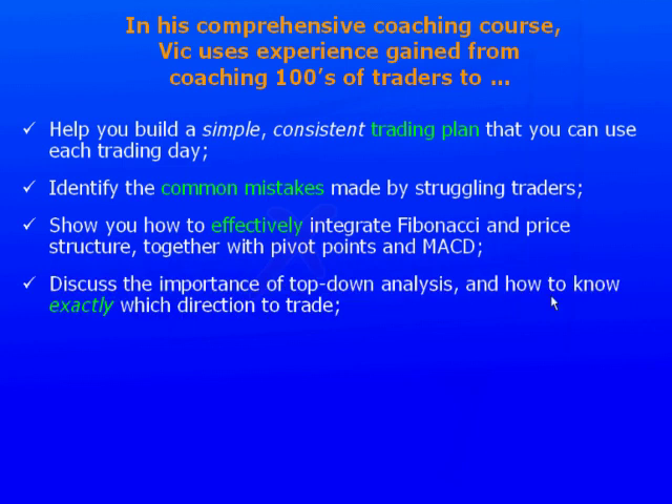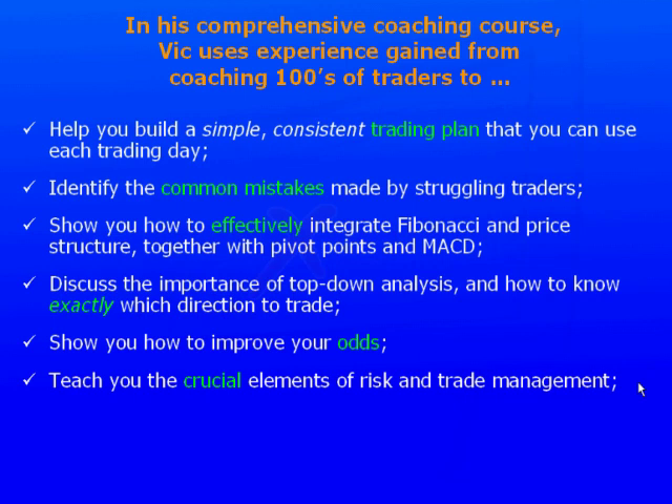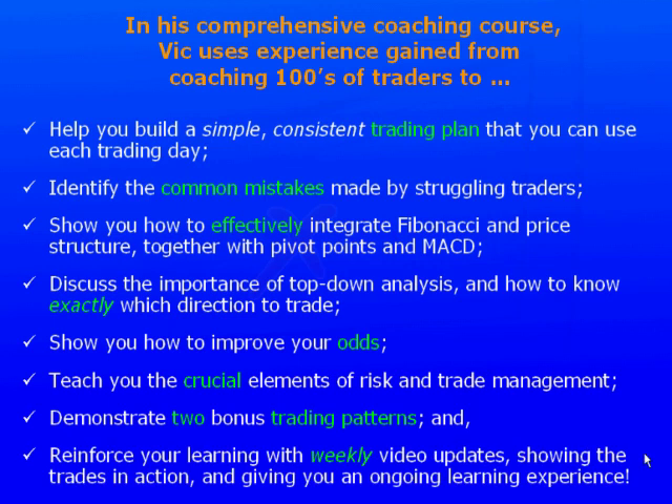The course will discuss the importance of top-down analysis and how to know exactly which direction to trade, show you how to improve your odds, teach you the crucial elements of risk and trade management, demonstrate two bonus trading patterns, and reinforce your learning with weekly video updates showing the trades in action and giving you an ongoing learning experience.